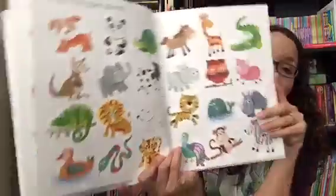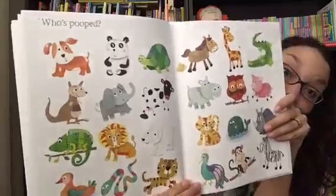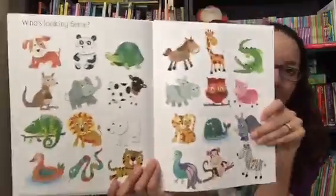It says, who's upside down? So then they have to look for the animal who's sitting or hanging upside down, and every page has a different question. This is my kids' favorite page — who's pooped? All kids love to talk about poop, right?